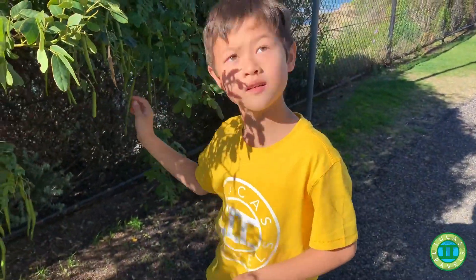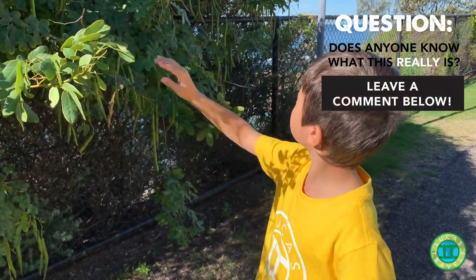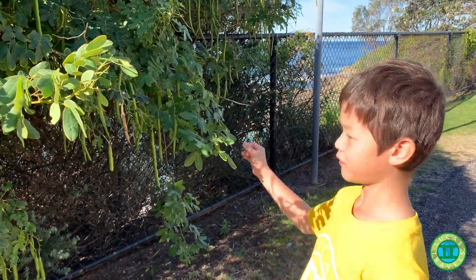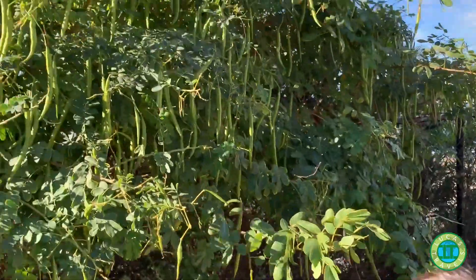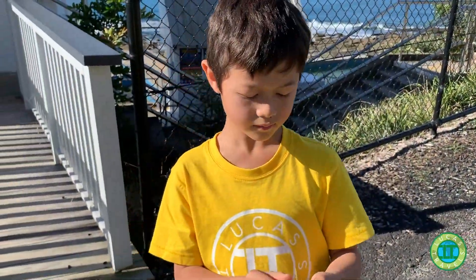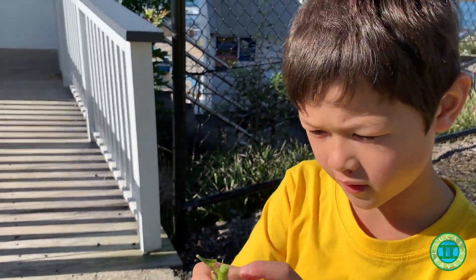These are snow peas growing on a tree. There's so many in here that I just feel like picking one off. Actually, this is not a snow pea — leave a comment down below and tell me what it is.